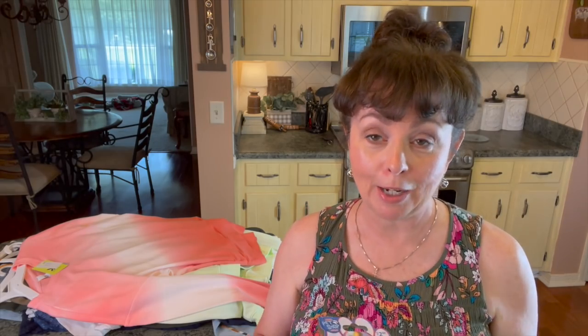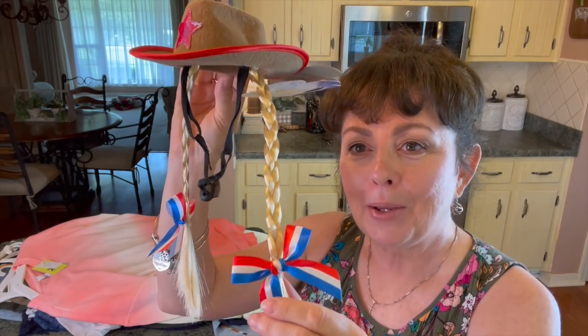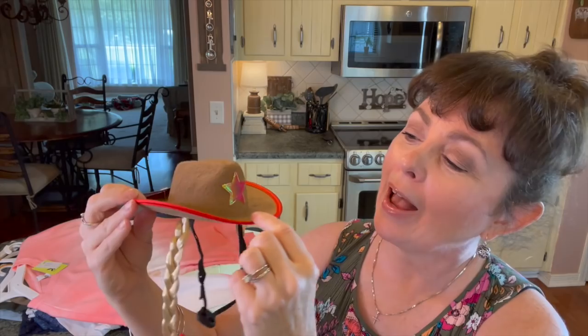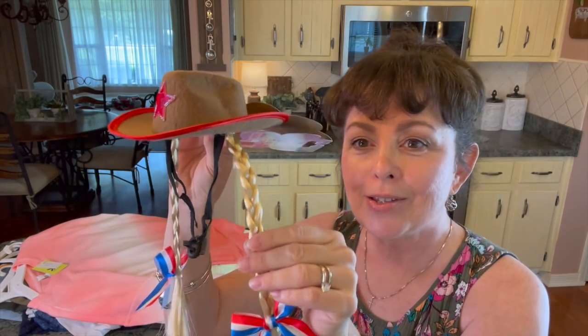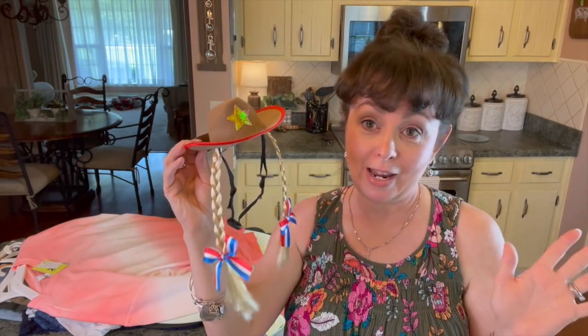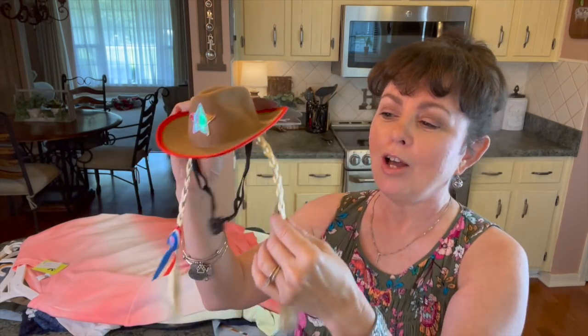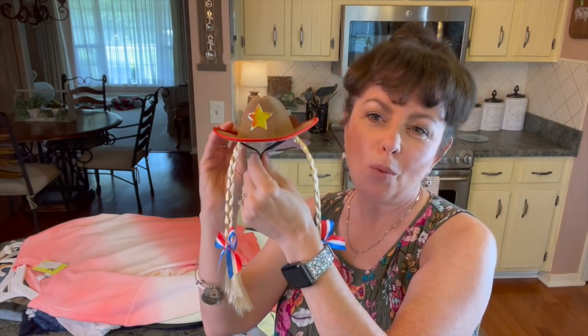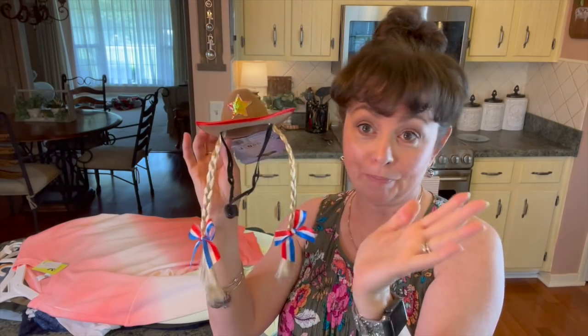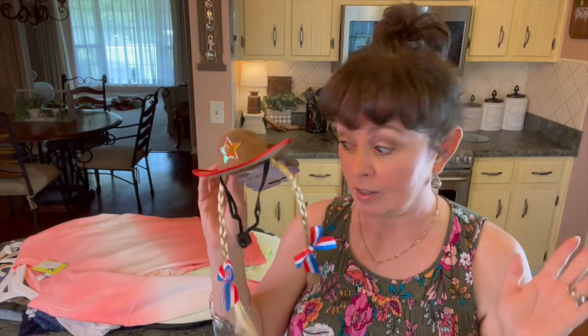Then we'll go to Walmart for Maggie. For the 4th of July, I wanted her to be all snazzy — we always take pictures. I saw this little cowgirl hat with red, white, and blue, a star, a red rim, and little braided blonde pigtails. I had to get it. This was $2.98. I thought she would look so cute. You can adjust it and I won't keep it on her long, but long enough to take pictures. She loves to wear things like this and gets so attached to her stuff.